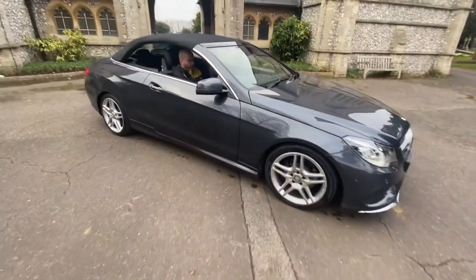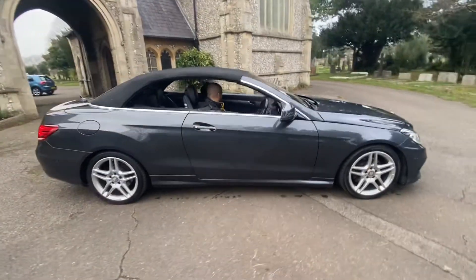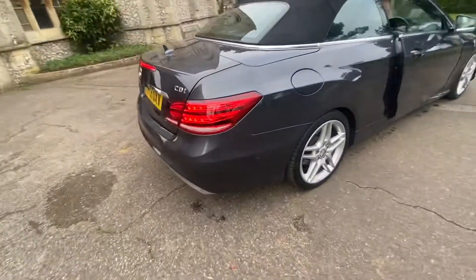The car has done 107,000 miles or just over. It's an automatic. It's got reverse sensors at the back.